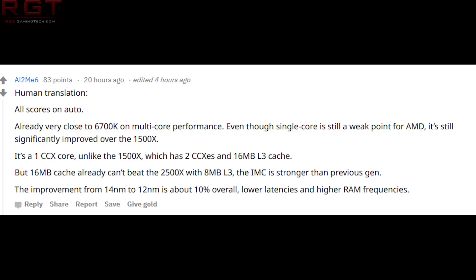I'm going to read out a translation — credit to a user on Reddit named AI2ME6. All scores are auto, already very close to a 6700K on multi-core performance, although single core is still weaker for AMD. It's a significant improvement over the 1500X. It's a one CCX design, unlike the 1500X which had two CCXs and 16 megabytes of level three cache.